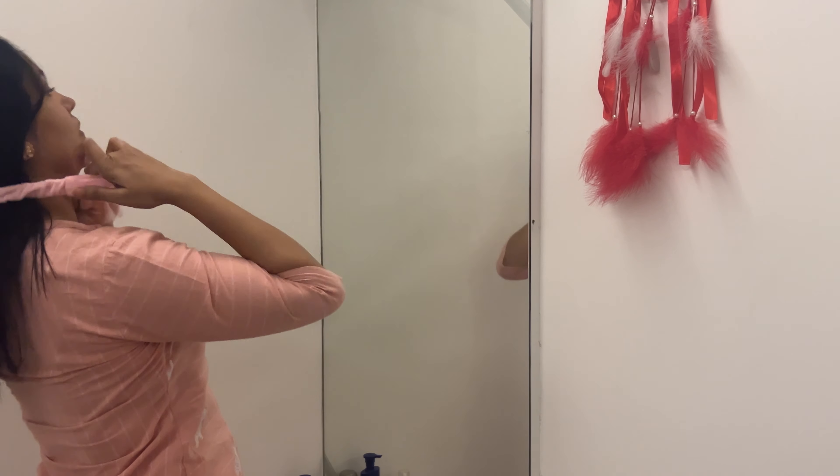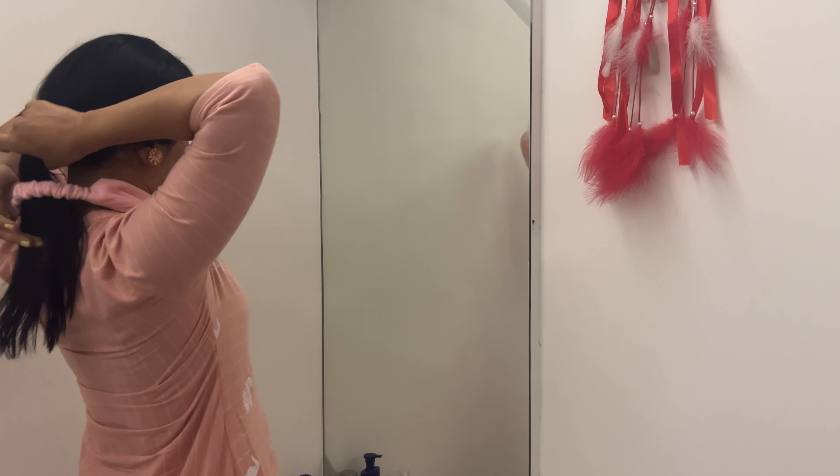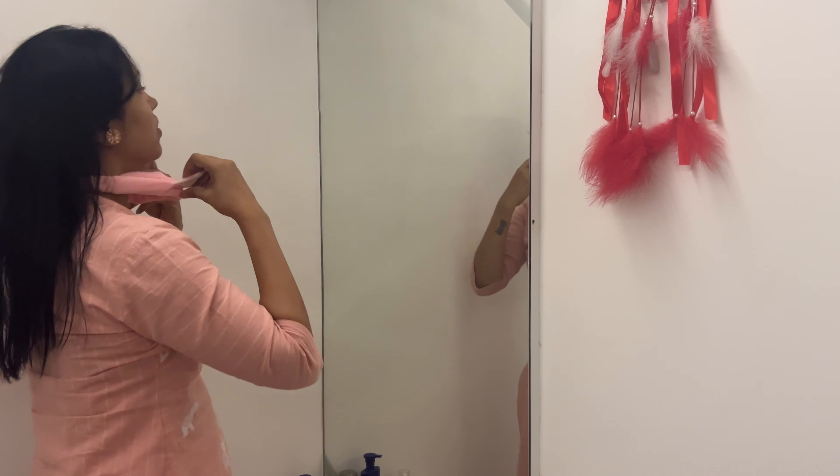Skincare is essential for me, so I'm going through my morning routine to keep my skin feeling fresh and hydrated.